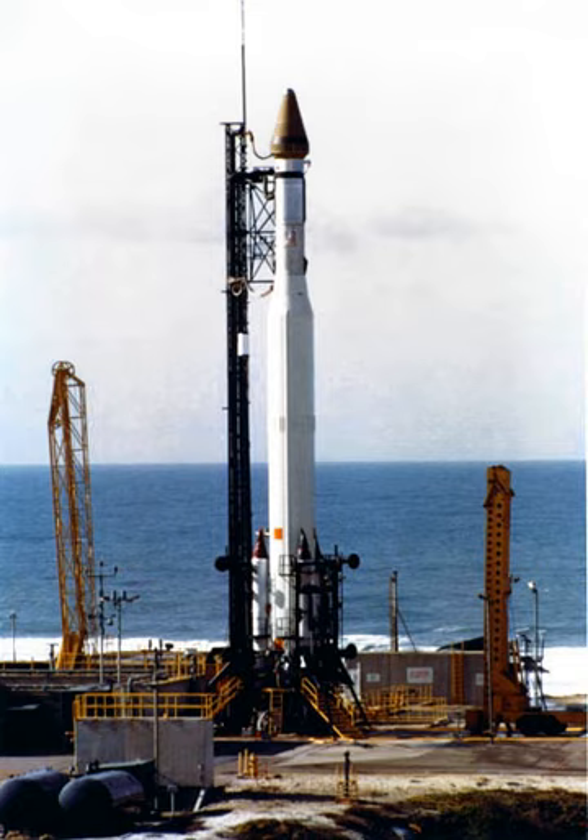After the destruction of Nimbus B's launch vehicle, Navy crews began an extensive search for the SNAP generators. On September 27, the Nimbus satellite was located in 300 feet of water near the Santa Barbara Islands with the SNAP units nearby. They were successfully fished out of the ocean two weeks later, and their protective casings were found to be intact. The fuel inside them was taken out and reused in a subsequent Nimbus launch.